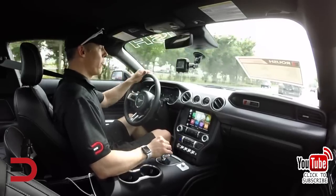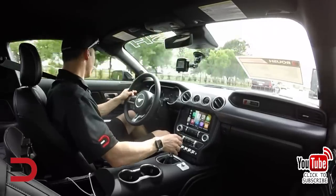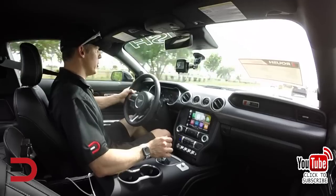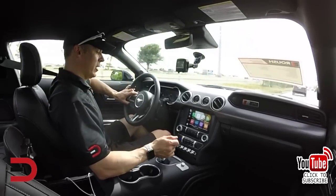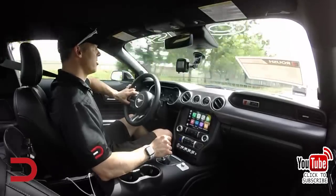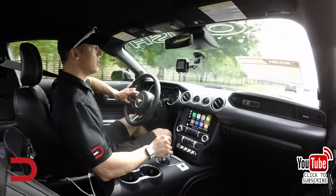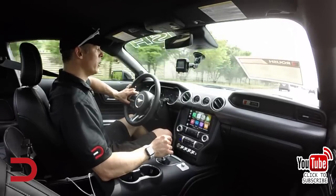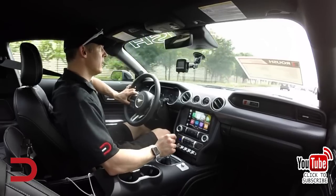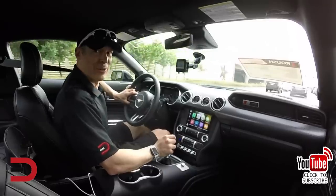I'm pretty sure I was up to 40 miles per hour in first gear. This thing is strong, very solid — shifting catches quickly, so stable on the road. It's hard to put into words what this feels like unless you do it yourself, so schedule your test drive on a racetrack near you.